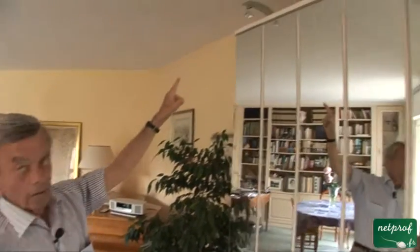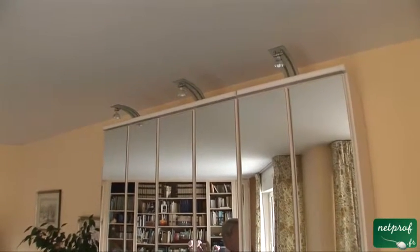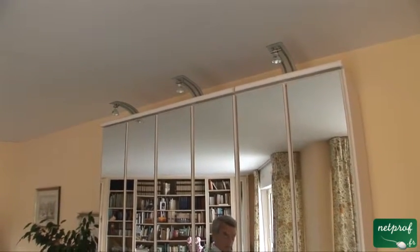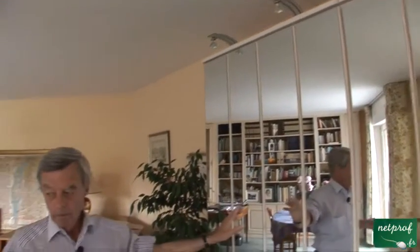Then here we've got three overhanging little lamps which go together with this place where we keep a lot of our books. So there we've got the lighting in the room — it's pretty indirect lighting, nothing too bright.